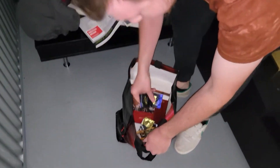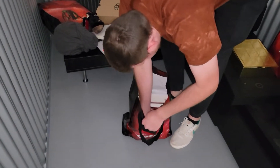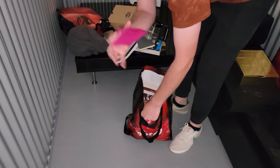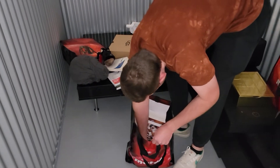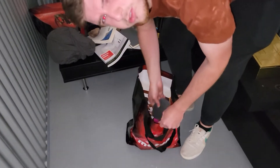It wouldn't be a storage unit video without some of this — and one of these baggies. It wouldn't be a storage unit video either without some of this. So yeah, we've just got books, condoms, drugs, and coasters.